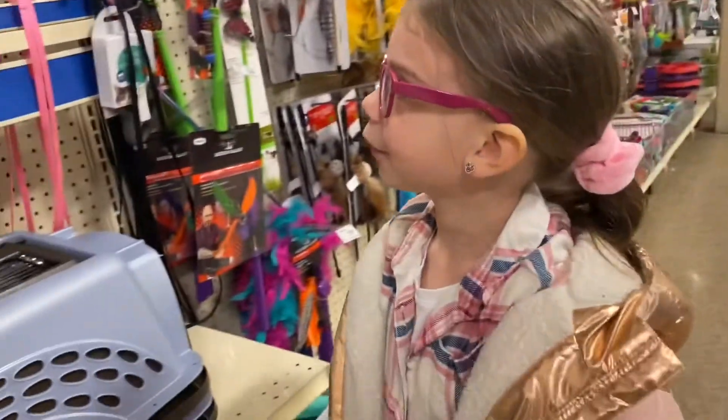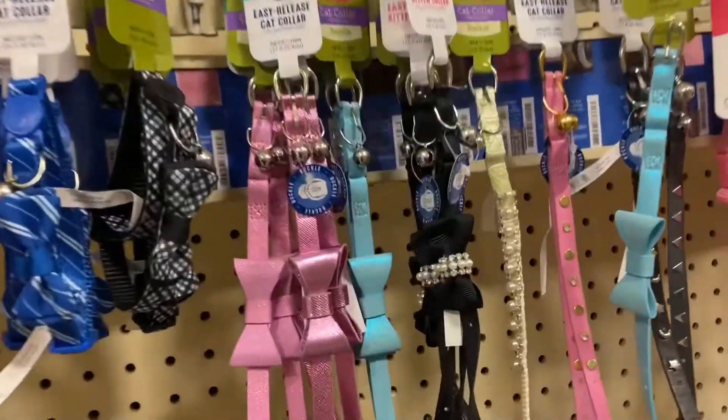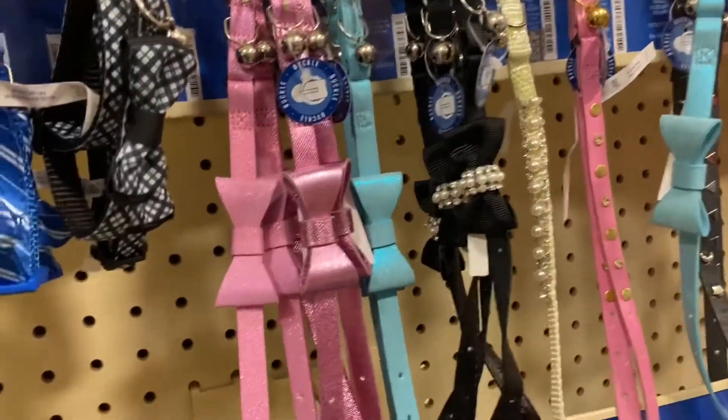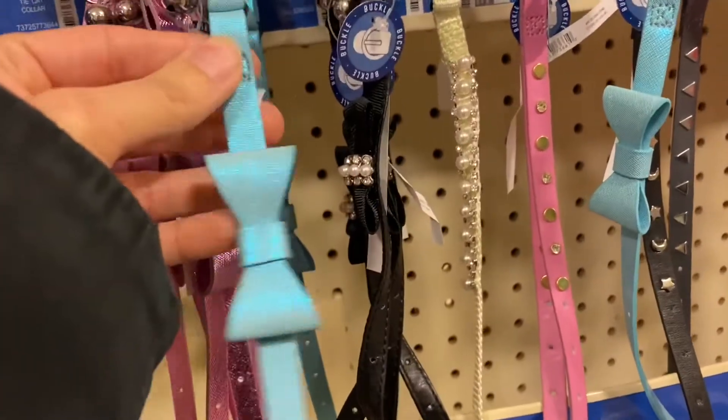You need to give Uma a collar. Oh yeah, that's what I was thinking. Should we get her a bow one just like Glitterstorm? Yeah. What color? Okay so the blue collar for Uma.